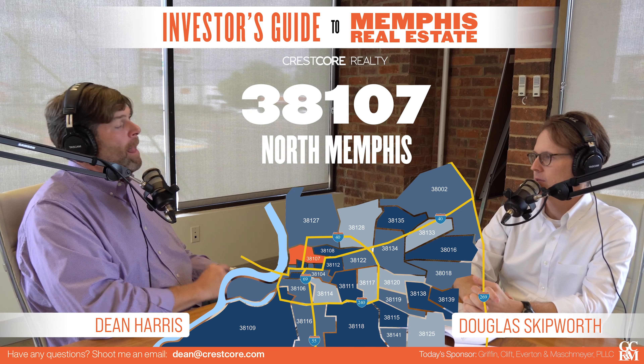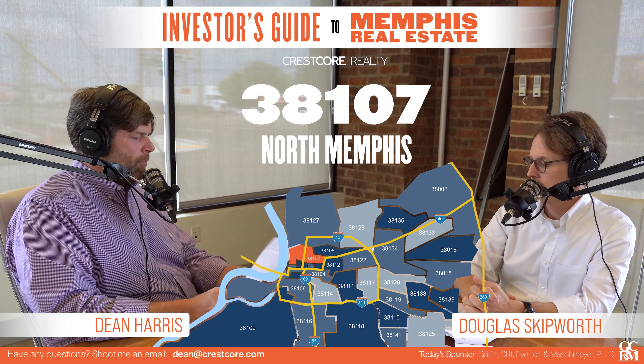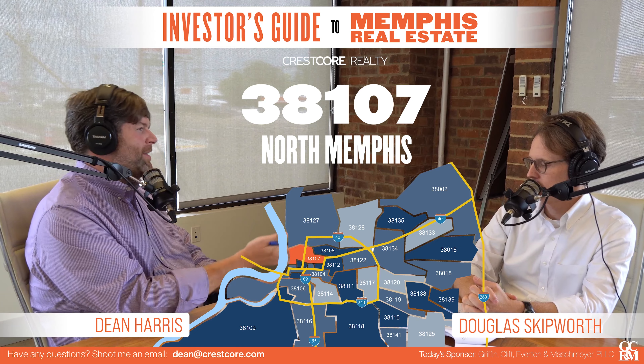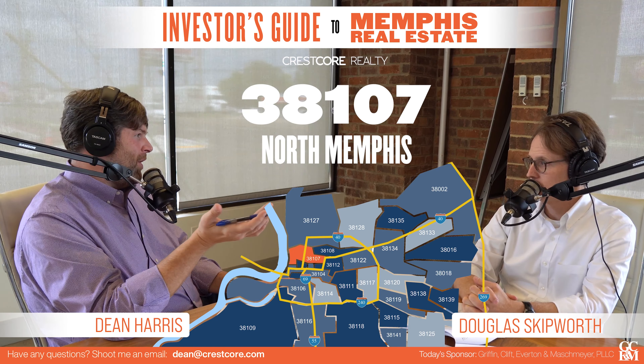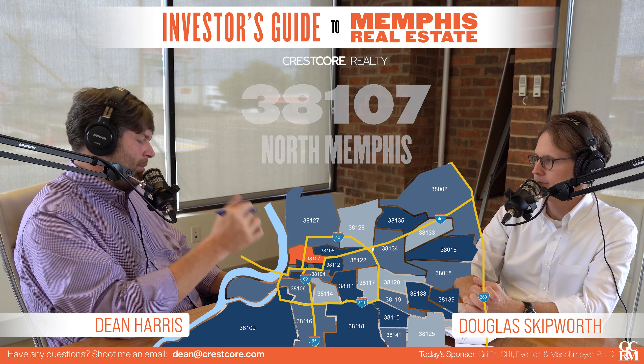You're going to get some bad stuff over there — street by street on 107. I think you can make it work, but just proceed with caution. Rents are anywhere from $700 to $3,000. That's how wide it can be over there.